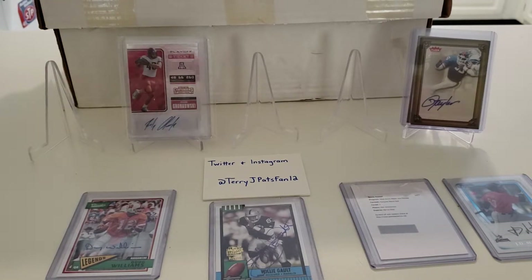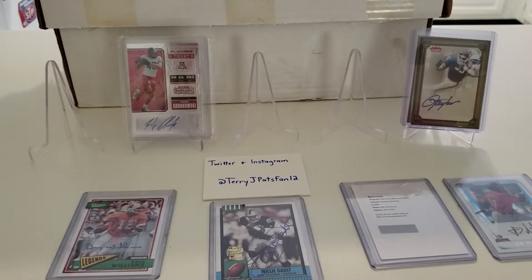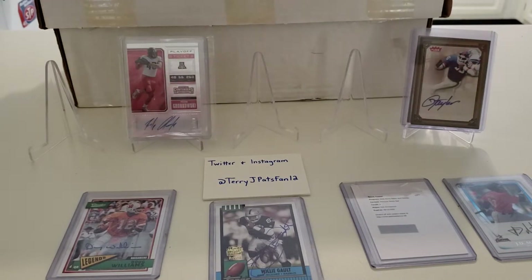Next one up is another poly mailer, which looks like I can tear into easier than the eBay one. And it's a poly inside of a poly. Nice little stack of stuff here.